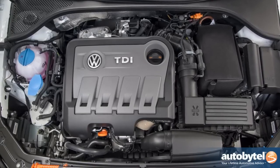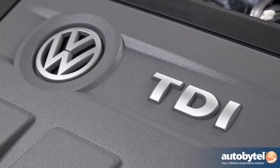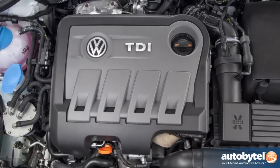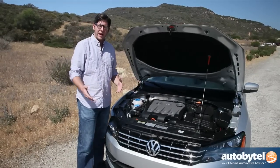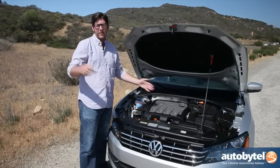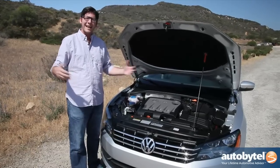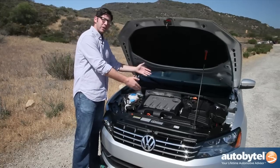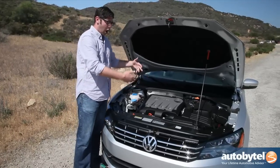The heart of the Passat TDI lies under the hood. This is a TDI motor, which means it is a turbo diesel — a four-cylinder unit good for 140 horsepower and 236 pound-feet of torque. That's part of what makes the diesel more engaging to drive than a hybrid: it has low-end grunt. All the power of this engine comes in at just 1,750 RPM. The power does taper off, so you'll be shifting early to stay in the power band, but that also helps with fuel economy.